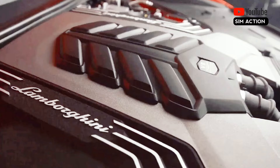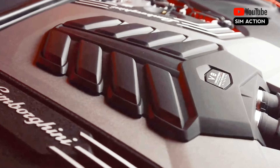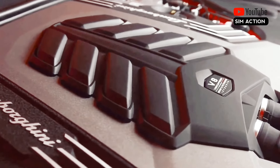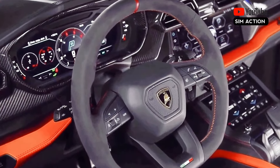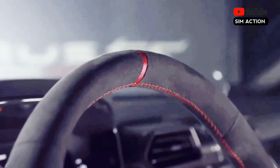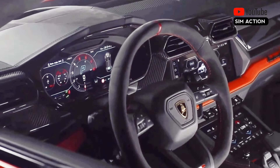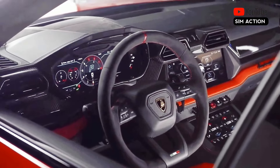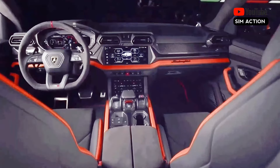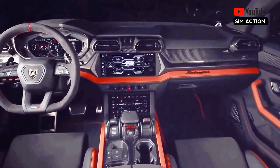23-inch Galanthus wheels shod with 285-35 front and 325-30 rear Pirelli P0 tires join the option list. A larger 12.3-inch touchscreen offers improved responses and voice control, though thankfully the Urus SE retains a decent amount of hard toggle switches and a cool caged starter button. The price of the 2025 Lamborghini Urus SE is expected to start around $245,000 and go up to $275,000 depending on the trim and options.